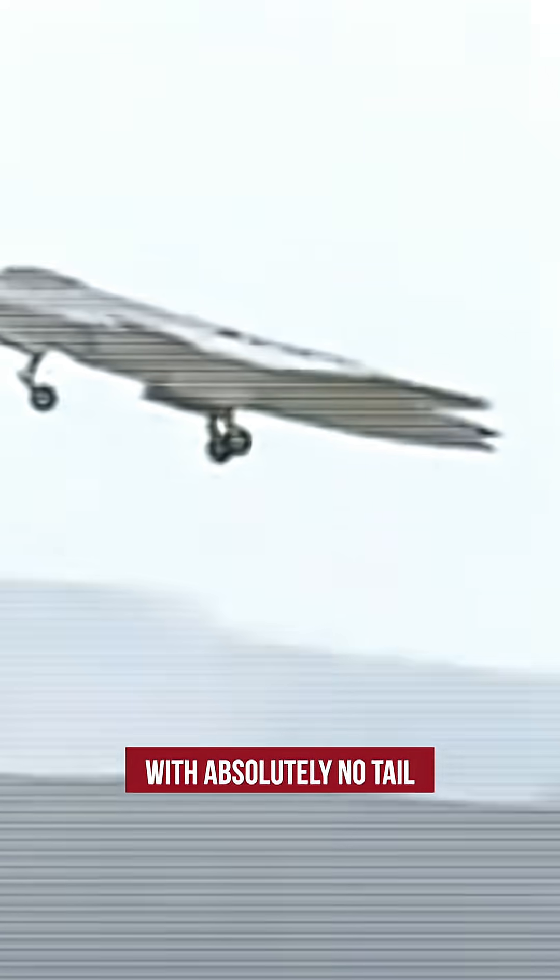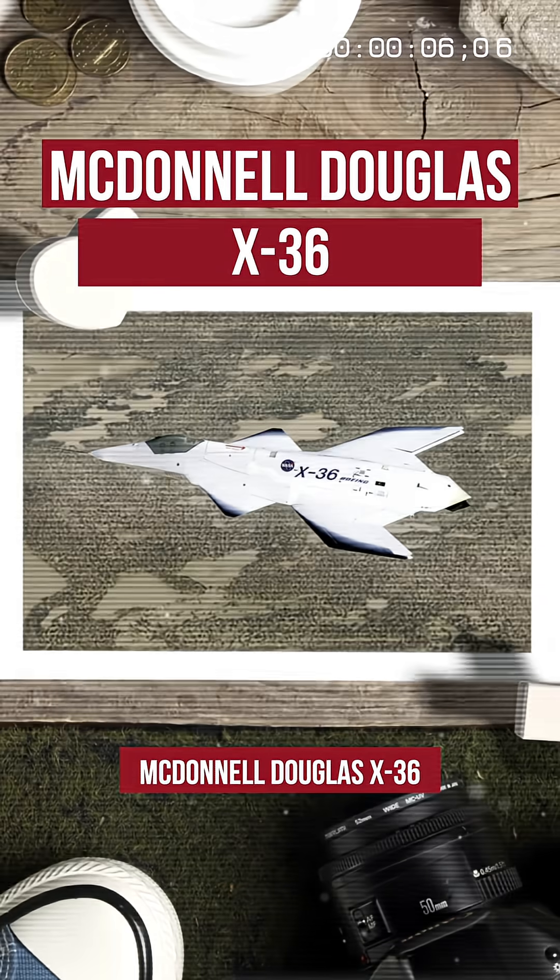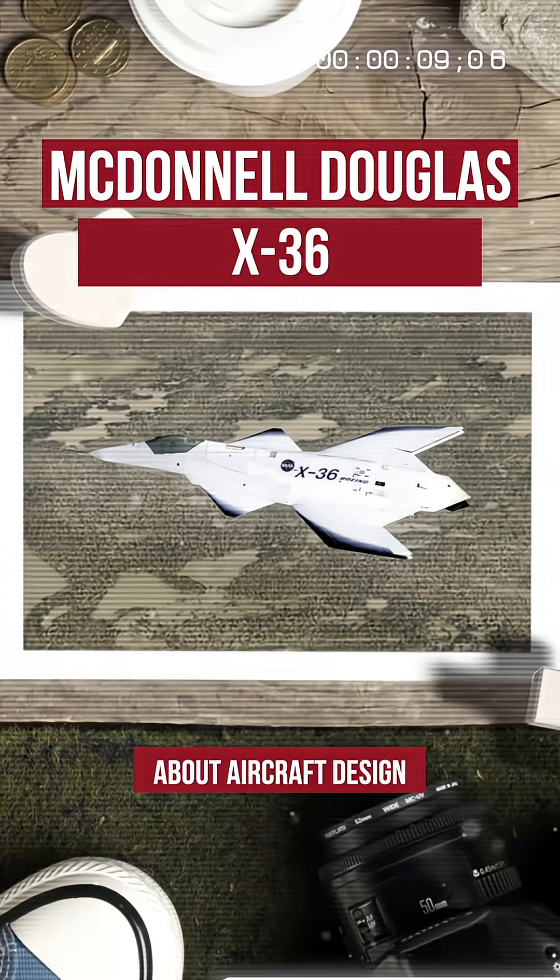Have you ever seen an aircraft with absolutely no tail that can still fly? This is the McDonnell Douglas X-36, and it defied everything we thought we knew about aircraft design.